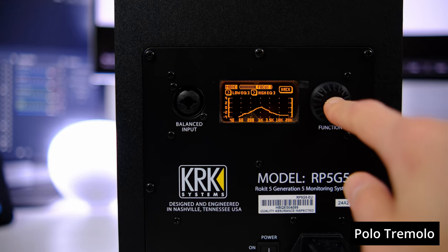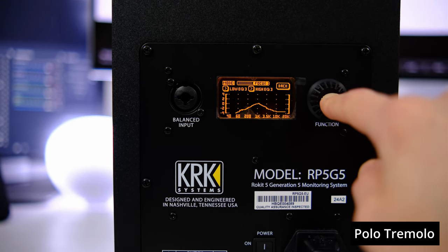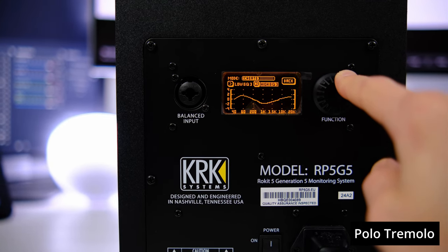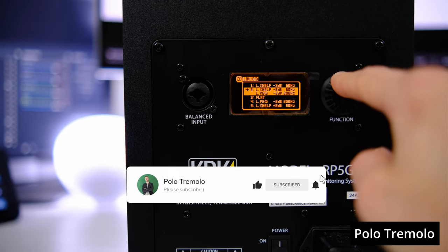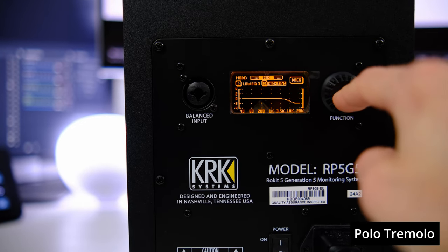The third new thing: in addition to the equalizer with 25 settings, the new series introduces three operating modes — Mix, Create, and Focus. Basically it's a special EQ that accentuates different frequencies depending on the type of work you do. The default mode is of course the neutral Mix setting.